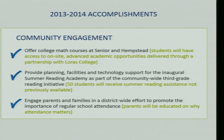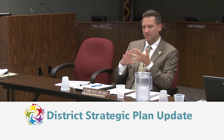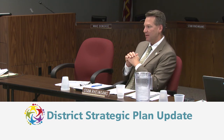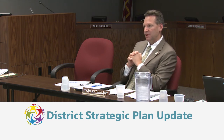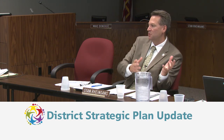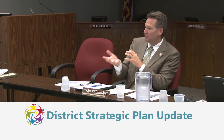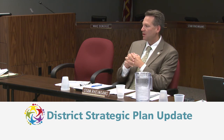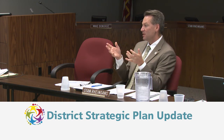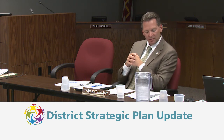A new check mark: we engaged parents and families in a district-wide effort to promote the importance of regular school attendance. This year-long initiative included billboards, commercials, and literature provided to parents. There was also follow-up with parents during open enrollment when attendance was an issue. The data is very clear that students who attend school regularly fare much better than those who miss school.